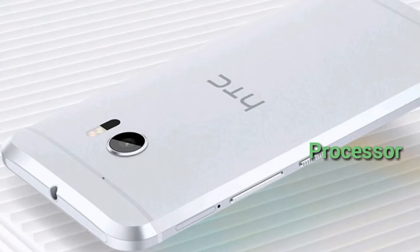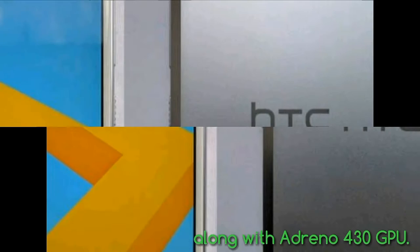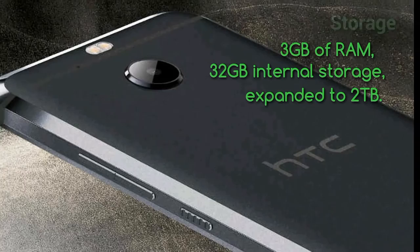It is powered by a 2.0 GHz octa-core Qualcomm Snapdragon 810 processor along with an Adreno 430 GPU. The 10 Evo comes with 3 GB of RAM and 32 GB internal storage, which can be further expanded up to 2 TB via a micro SD card.